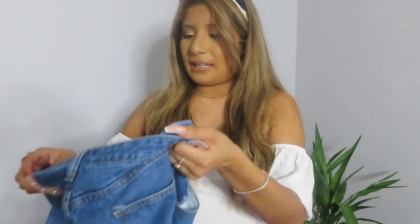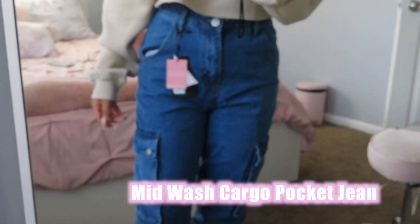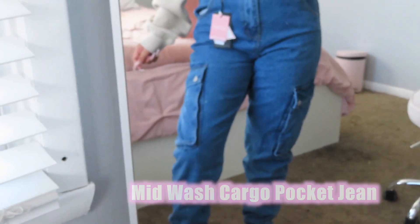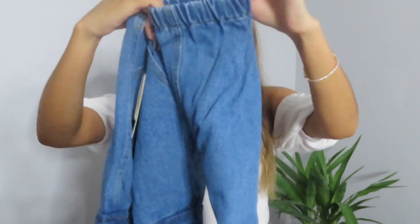I also bought a pair of pants. I was kind of nervous to order pants because I'm all over the place when it comes to sizes in different brands — I could be a 4, a 6, or a 3. That's why I was so scared to order these. These are like jean joggers and they have pockets on the sides.